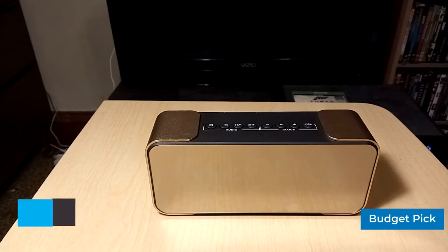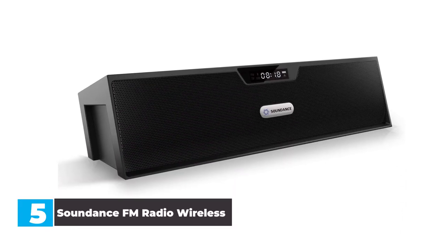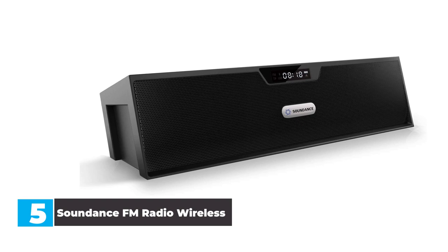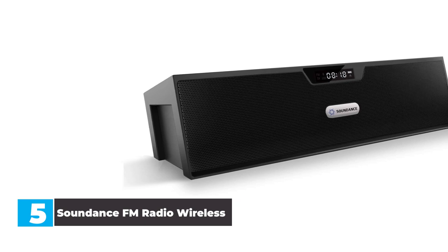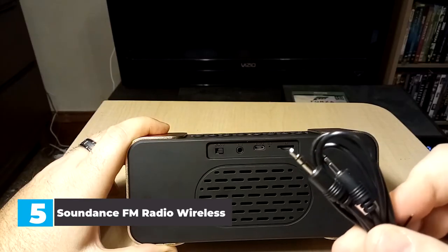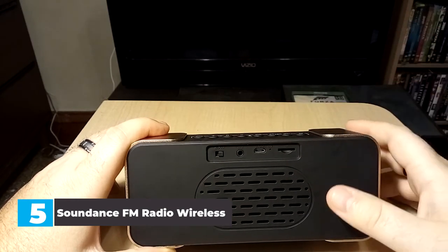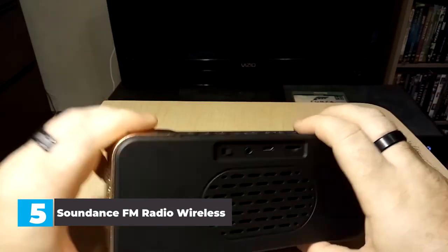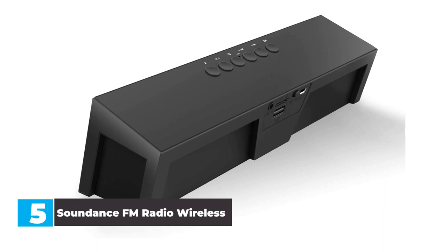Number 5: Sounddance FM Radio Wireless. While it's true that you get what you pay for when it comes to audio products, you still get an excellent audio experience with the budget Sounddance SDY019. We were impressed with the overall sound that this stereo radio could output — it's clear and crisp, and the bass-enhancing technology actually does wonders for the radio's deeper sounds. Other key features include two powerful 40mm speakers and an enhanced bass resonator that delivers deep bass.